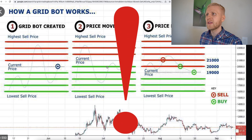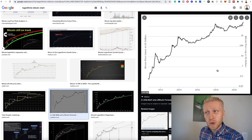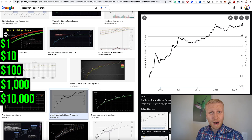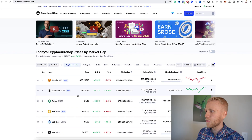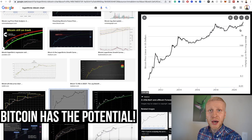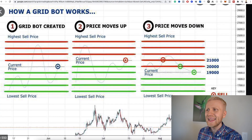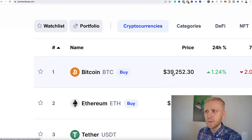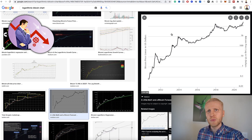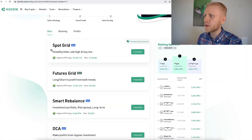However, I don't recommend it for a couple of reasons. If you had been using this kind of bot when the price of Bitcoin went from $0.10 to $1 to $10, $100, $1,000, and now when I'm recording this video Bitcoin is already $39,000 — and if you are watching this in the future, perhaps it's already $100,000 or $1 million — you understand that if you would be selling when the price goes from $39,000 to $50,000, you would miss out on all those gains when Bitcoin goes to $100,000 or $1 million. That's why I don't recommend the Spot Grid bot.